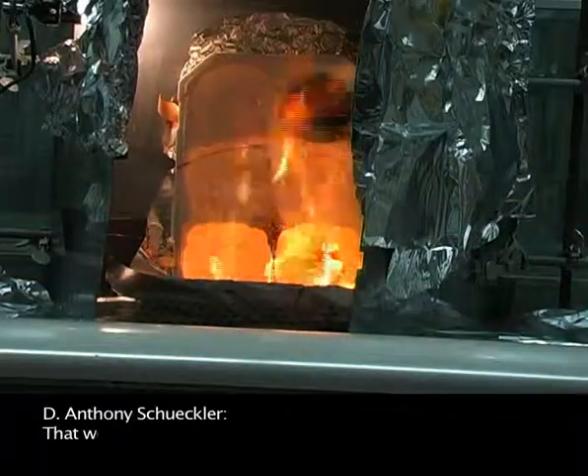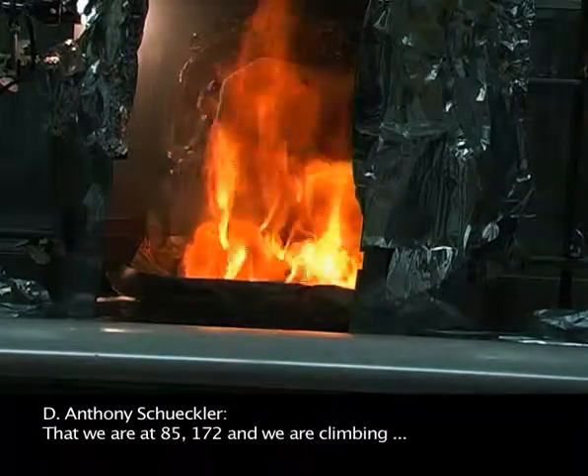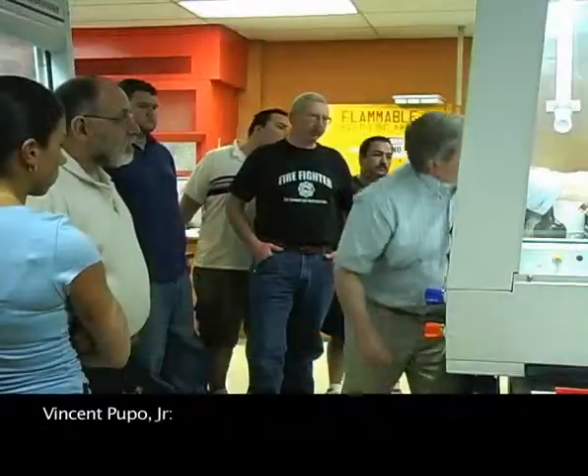We're at 85, 172, 52, and we're climbing — 511. The fire protection technology course is a lot different than the fire courses taken at the various fire departments.